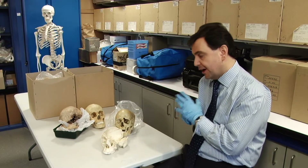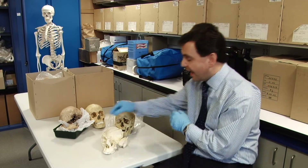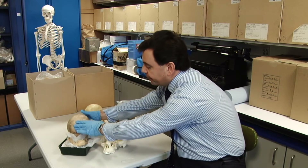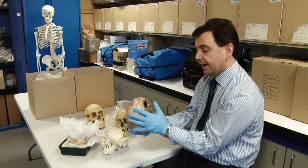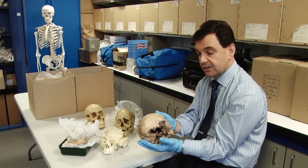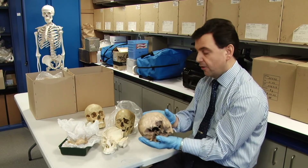It allows our students to come in and in a safe environment, perhaps for the first time, handle real human skeletal material such as this skull here. Now this is 600 years old, extremely fragile as you can see, and it allows students to truly identify all of the important aspects of the skull and other bones in this safe environment.